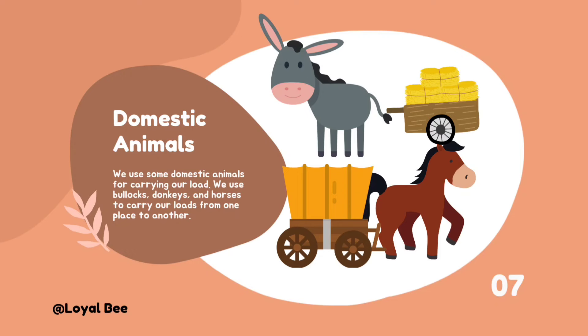We use some domestic animals for carrying our load. We use bullocks, donkeys, and horses to carry our loads from one place to another.